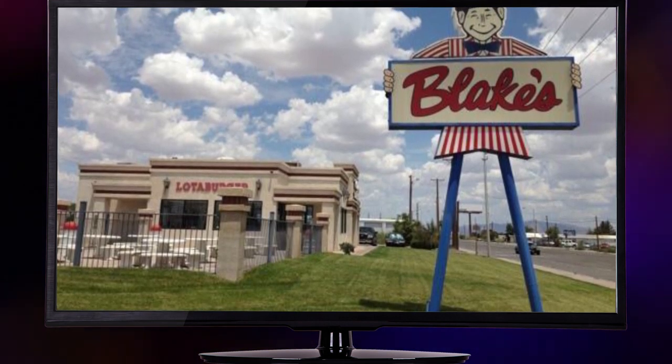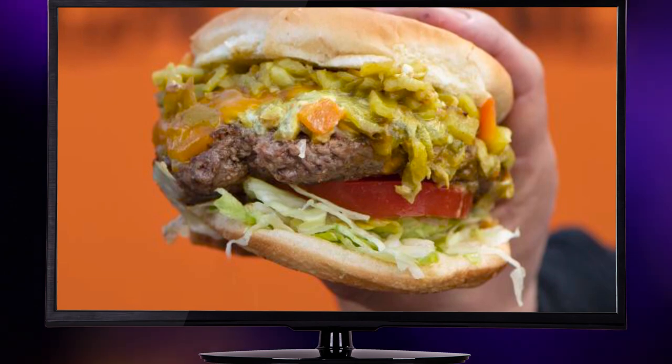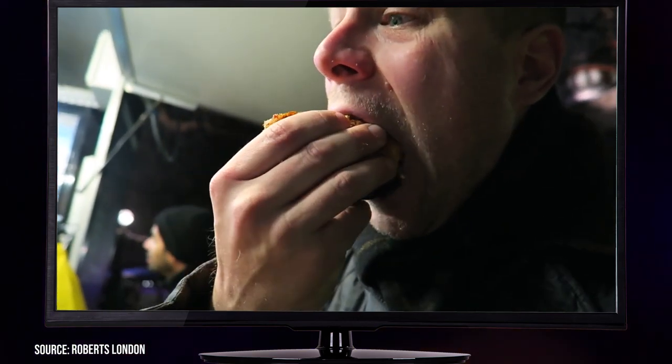Blake's Lottaburger is unveiling a spicy new addition to its menu. Before we dive into this new spicy item, if you like to learn about the history of your favorite eateries, be sure to subscribe for more content like this.